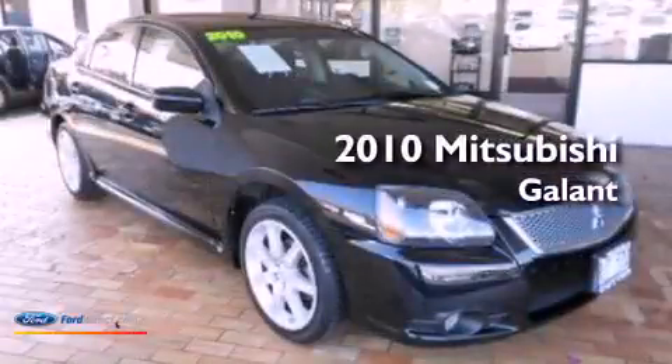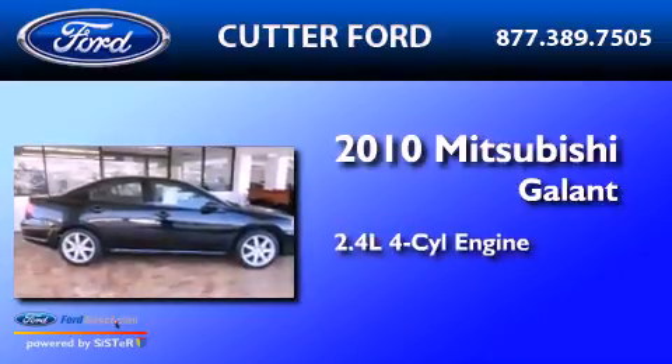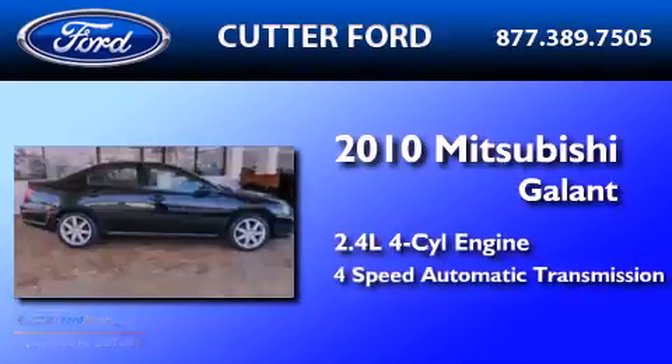This is a 2010 Mitsubishi Galant. It has a 2.4-liter four-cylinder engine and a four-speed automatic transmission.